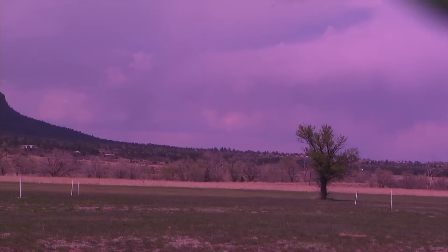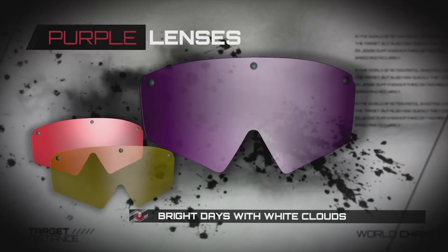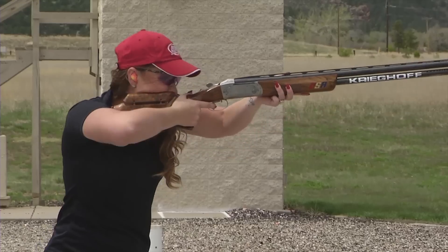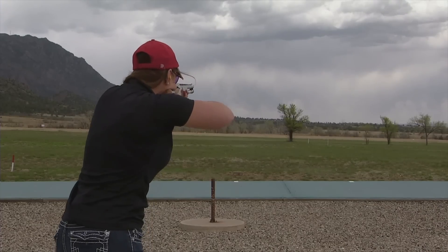And she'll use a purple or brown color for a bright day with white clouds. Choosing the correct eye color protection is a great way to ensure accuracy and safety. This has been Firearm Science. See you next time.